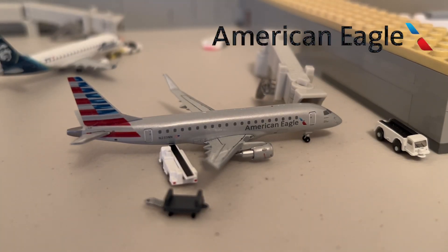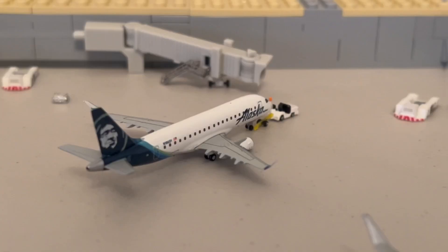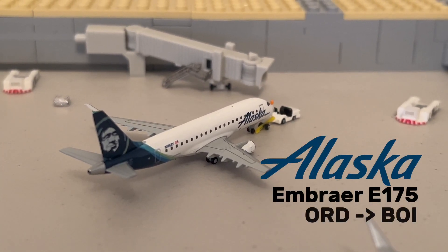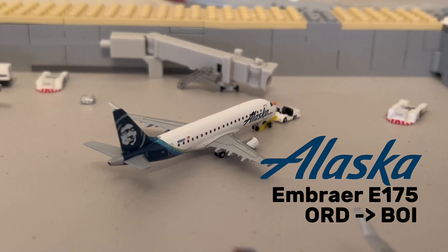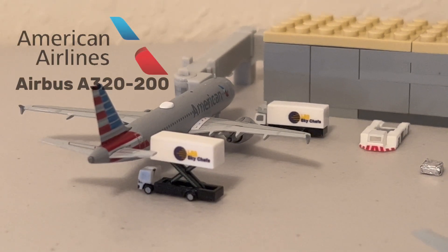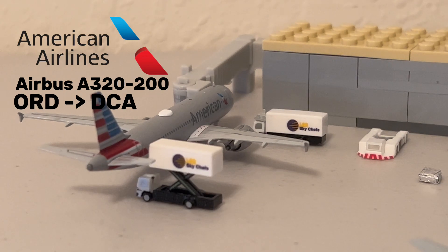First up, we have this American Eagle E-175, which just came in from Columbus. Following that, we have an Alaska E-175 currently pushing back for its flight to Boise. Moving on from that, we have an American A320 — this aircraft just finished its catering and will be heading to Washington shortly.